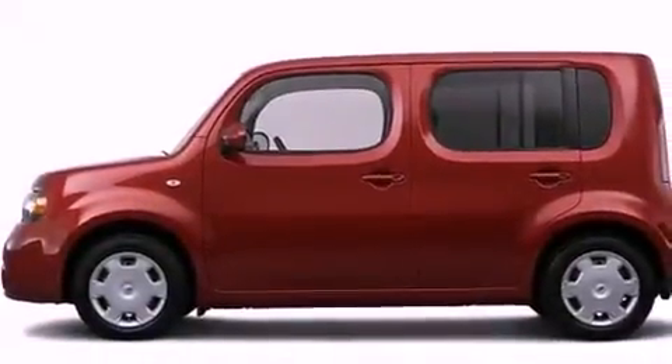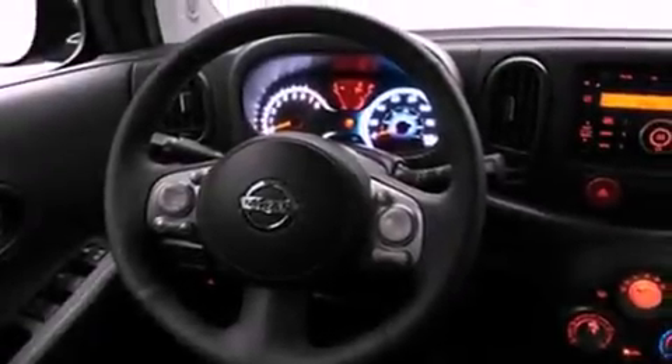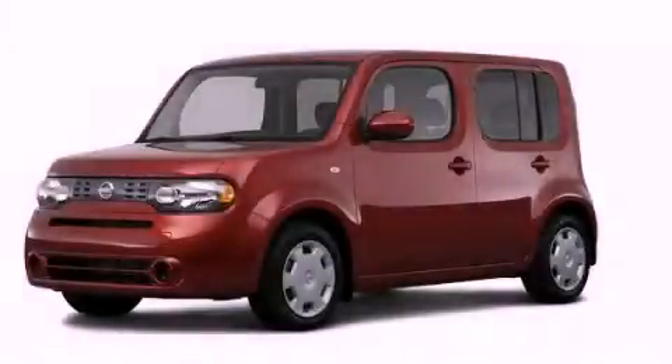With an EPA estimated rating of 31 miles per gallon on the highway, it's easy to see how you can save. We invite you to contact us today to learn more about this vehicle.